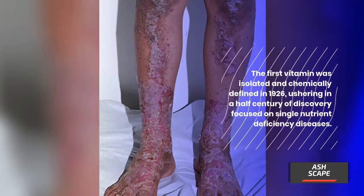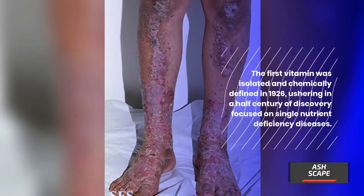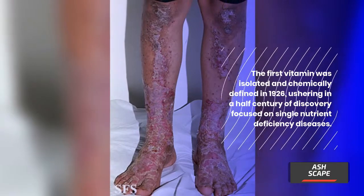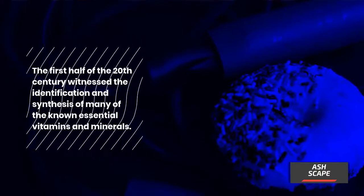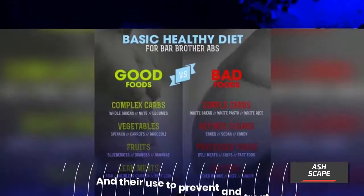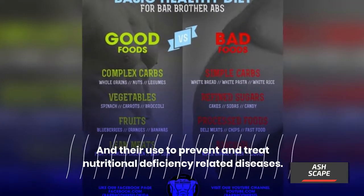The first vitamin was isolated and chemically defined in 1926, ushering in a half century of discovery focused on single nutrient deficiency diseases. The first half of the 20th century witnessed the identification and synthesis of many of the known essential vitamins and minerals, and their use to prevent and treat nutritional deficiency-related diseases.